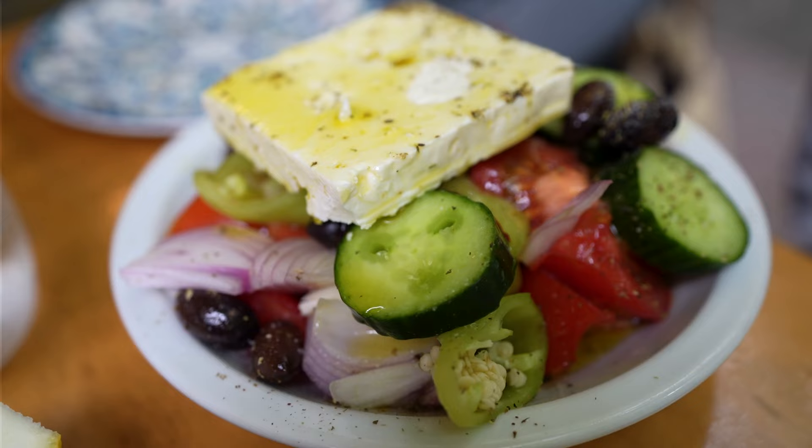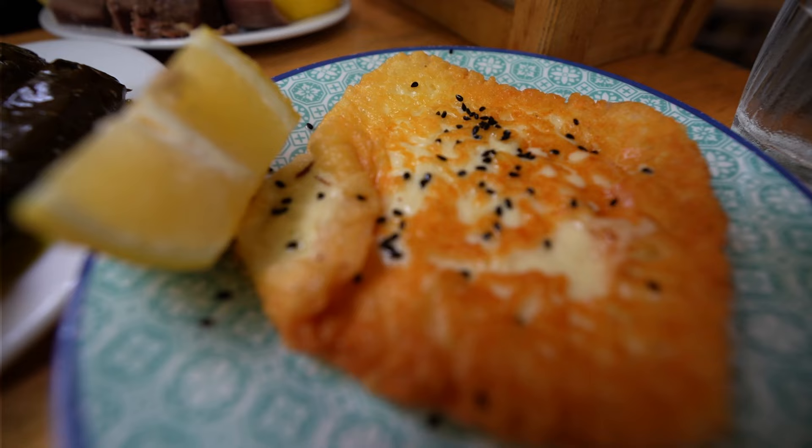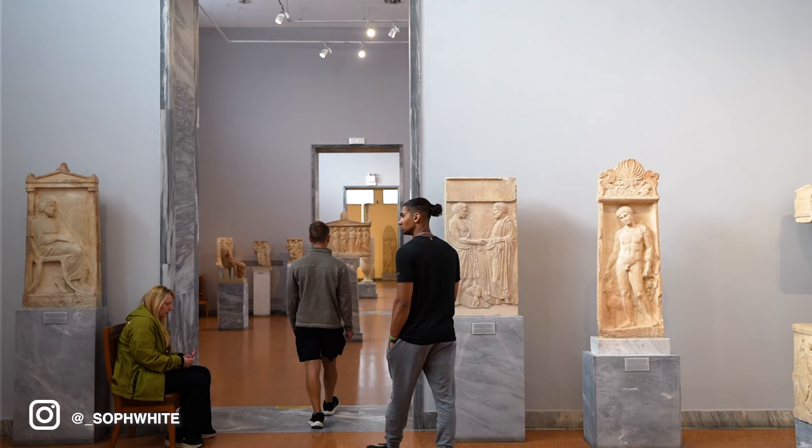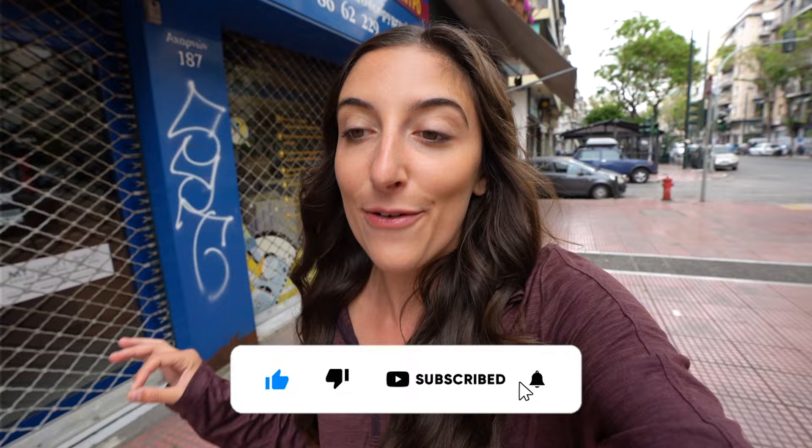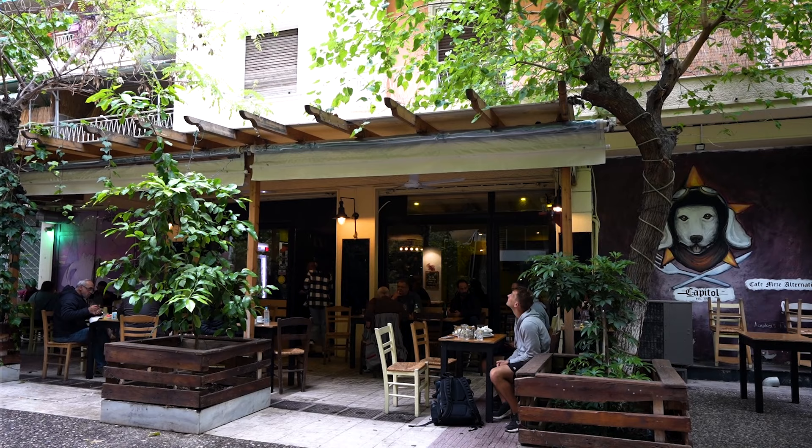Welcome back. Today we are in Athens and our goal is to try as much authentic Greek food as possible. Yesterday was our first full day in Athens and we toured the old city, had a lot of euros and of course gelato. But today we want to try some more authentic Greek dishes as we love Mediterranean foods. We're currently en route to an authentic Greek restaurant and we're also going to be hitting up a bakery to see how much we can possibly get.